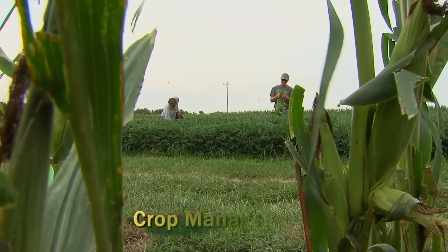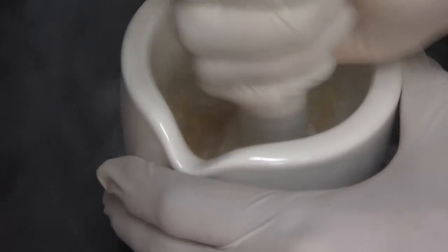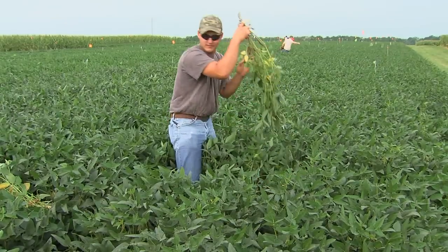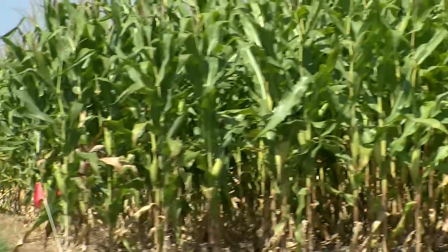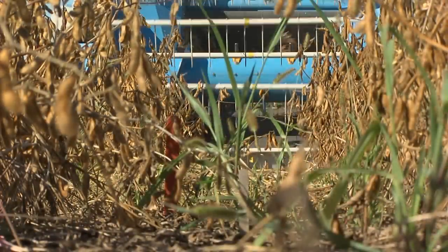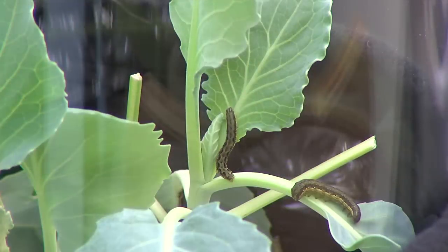I am doing an R5 — a reproductive stage five — whole plant harvest. We'll be able to dry them down, get a dry weight on them, grind them, and run analysis or any kind of testing that'll tell us what's in the bean and what's different about the bean. We are wanting to increase yields for the farmer by looking at how we can manage those crops and make them more efficient. One way we make them more efficient is by protecting them from diseases, weeds, and insects.